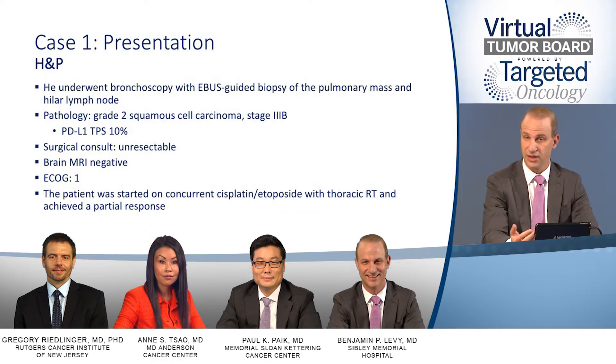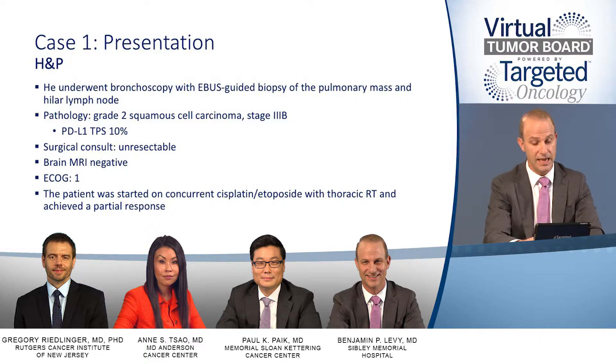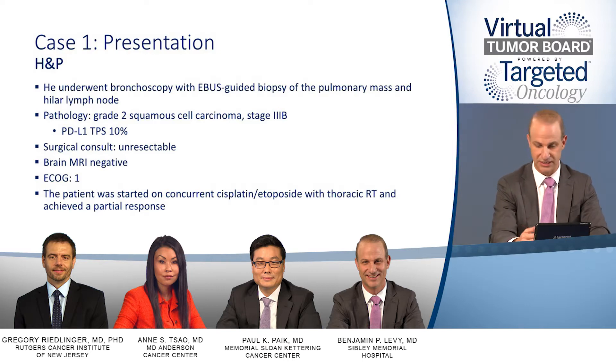The patient underwent a bronchoscopy with EBUS-guided biopsy of the pulmonary mass and hilar lymph node. Pathology was consistent with a grade 2 squamous cell carcinoma, and his stage is 3B. A brain MRI was negative. He received a surgical consult, and the surgeon deemed the patient to be unresectable. With an ECOG performance status of 1, the patient was started on concurrent chemoradiation with cisplatin and etoposide as the chemosensitization backbone with thoracic radiotherapy, and achieved a partial response.